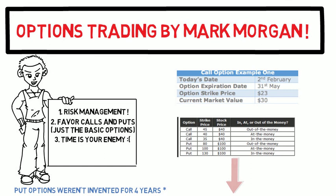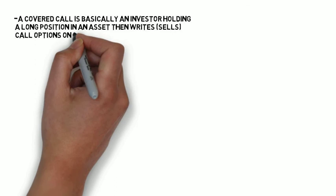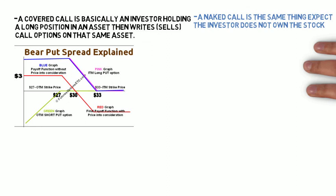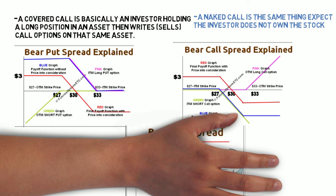He explains what covered calls and naked calls are, what a bear call spread is, and how long puts and bear put spreads work. He covers naked puts and put options to protect your stock holdings, how a bear put spread fixes maximum loss and possible profit by buying a put option and selling a put option out of the money. Beginning investors prefer this approach, and doing naked puts requires your account to be on margin — this is called a cash-secured put, making it a bullish position.